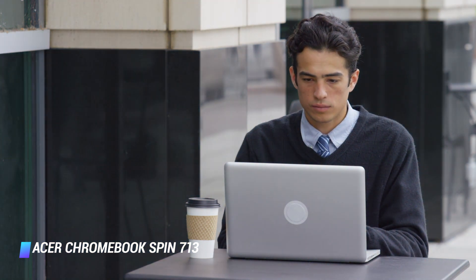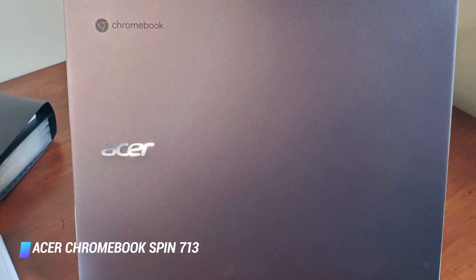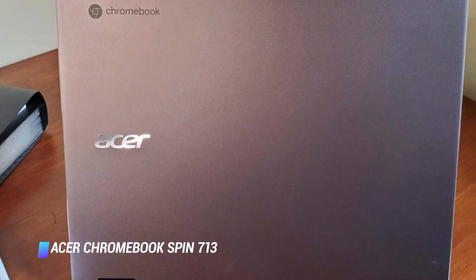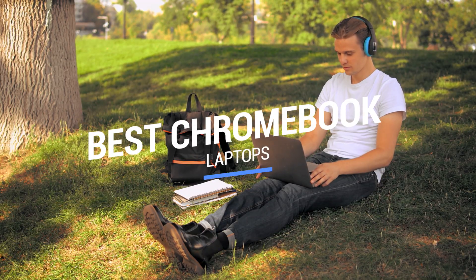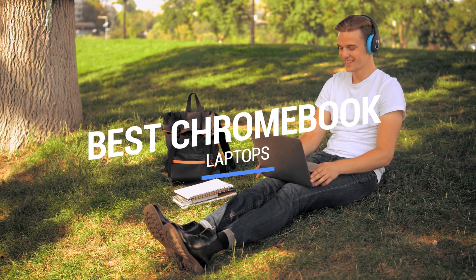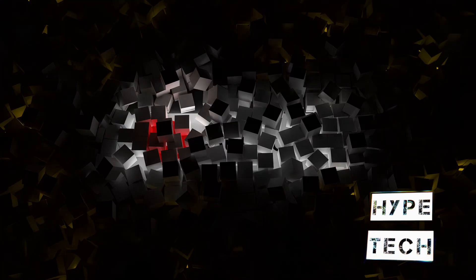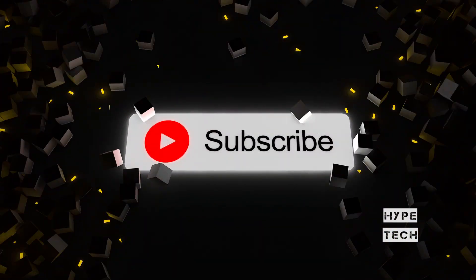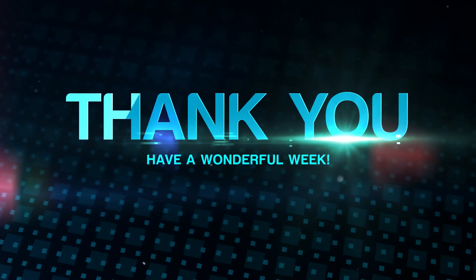If you want a slim, portable, and reliable Chromebook that delivers premium performance without a premium price, you won't be disappointed. That brings us to the end of our review and buyer's guide for the best Chromebook laptops. Let us know in the comments what your favorite one is, and if you like this content, don't forget to subscribe and get notified when we launch new videos. Thanks for watching!